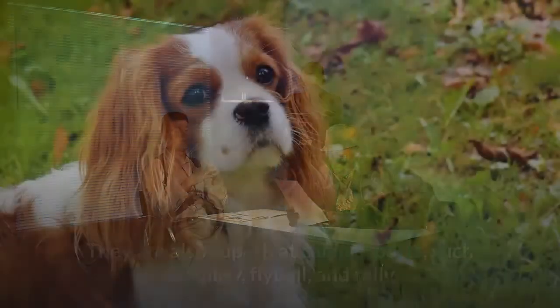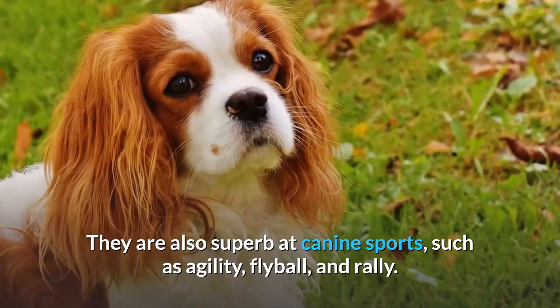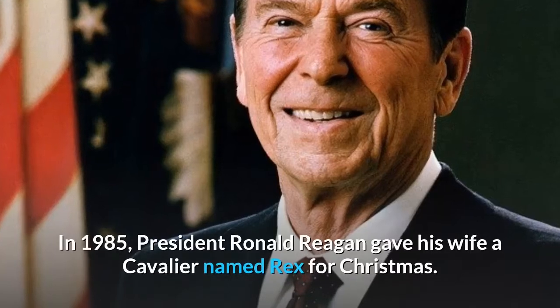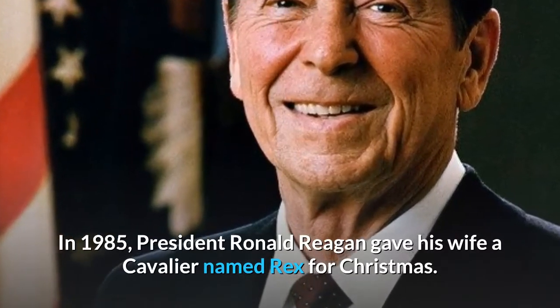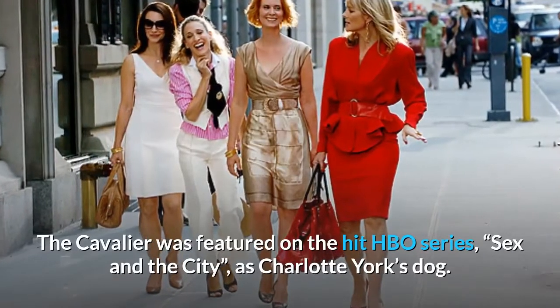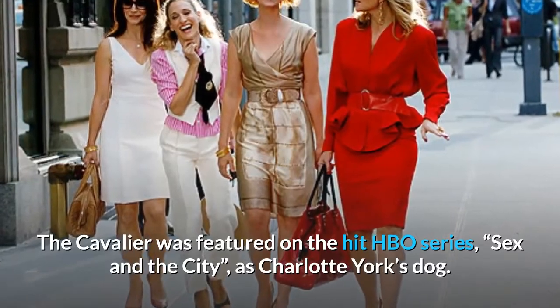Interesting facts. They are also superb at canine sports, such as agility, flyball, and rally. In 1985, President Ronald Reagan gave his wife a Cavalier named Rex for Christmas. The Cavalier was featured on the hit HBO series Sex and the City as Charlotte York's dog.